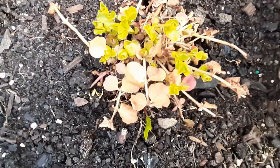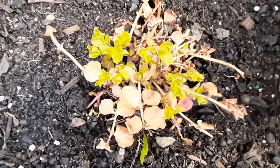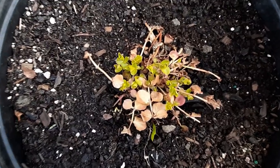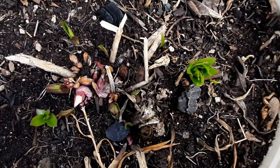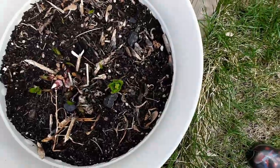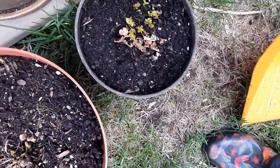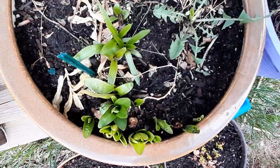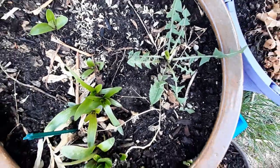This one is called Creeping Jenny — it's really beautiful. Some lilies are also growing. More Creeping Jenny; I love them. Some more lilies. And there's a dandelion that I have to pull out later.